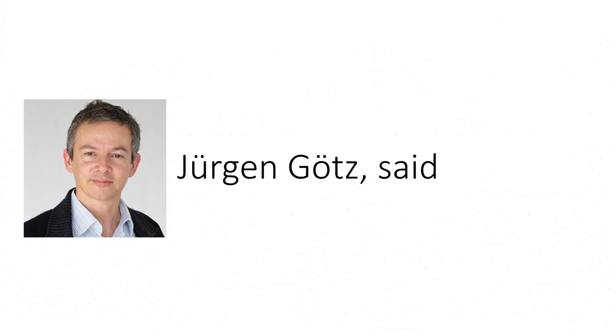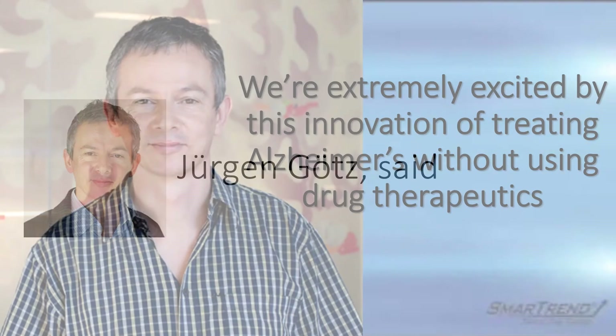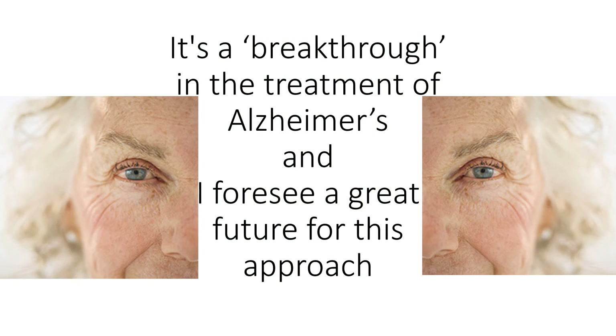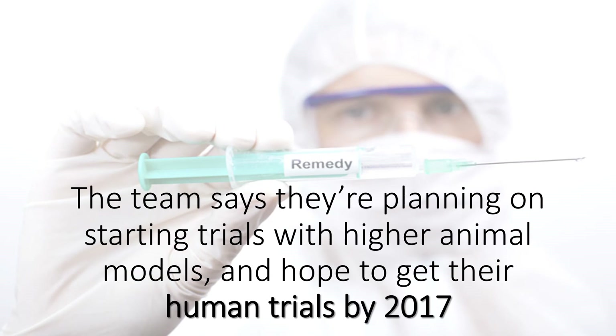Juergen Gotz said: 'We're extremely excited by this innovation of treating Alzheimer's without using drug therapeutics. It's a breakthrough in the treatment of Alzheimer's, and I foresee a great future for this approach.' The team says they are planning on starting trials with higher animal models and hope to get to human trials by 2017.